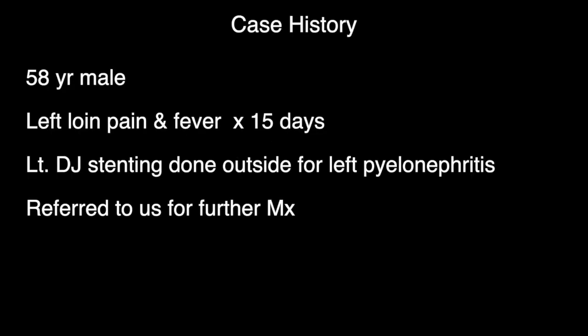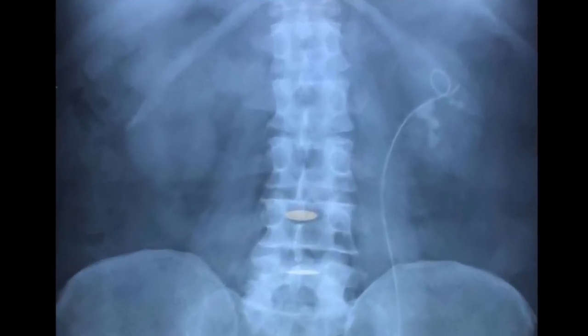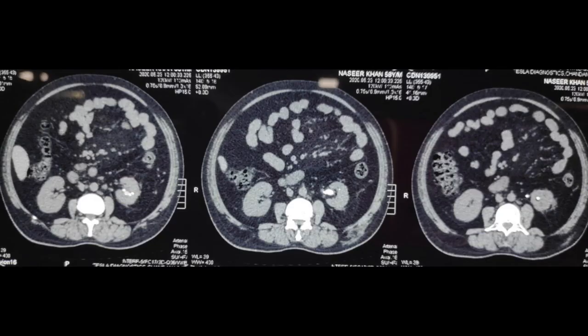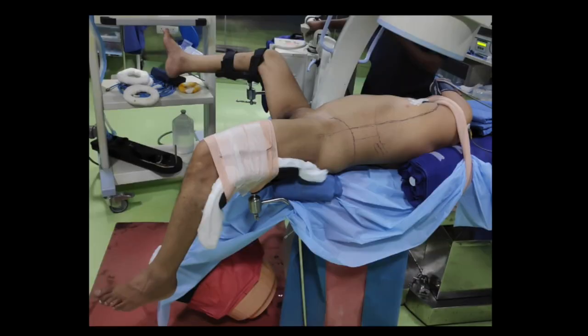This is a case of left supine PCNL with Super Perk. A 58-year-old male patient presenting with left loin pain and fever for 15 days. Left DJ stenting was done outside for left pyelonephritis and referred to us for further management. On X-ray KUB with stent in situ, a large stone burden is seen in the inferior calyx, and two stones are present in the middle calyx. CT confirms the same findings.